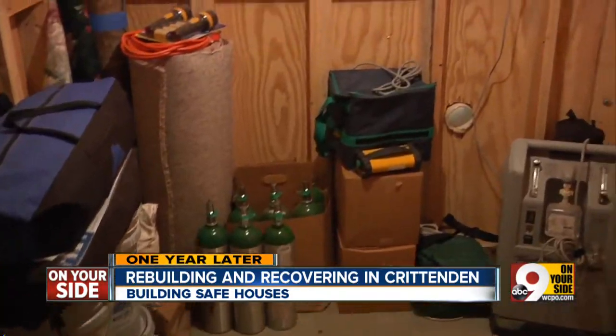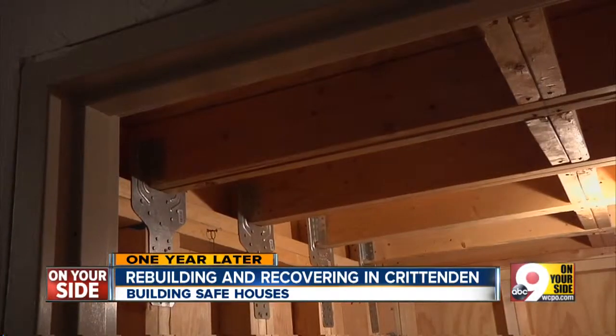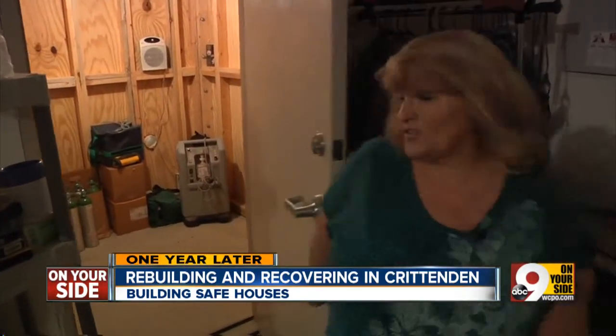That's my measure of comfort. The tornado room is a FEMA-rated safe room with 14-gauge steel bolted right into the concrete. In this door here, it's an industrial-strength door. There ain't nothing getting through it.